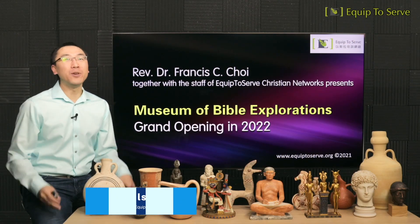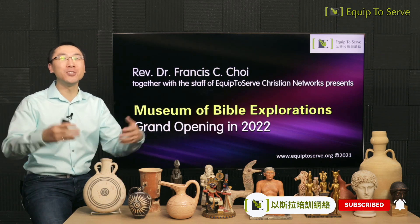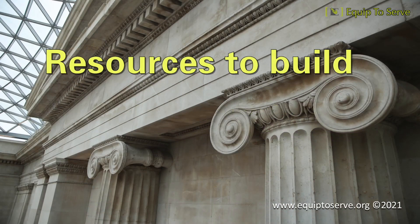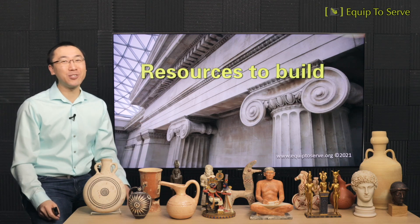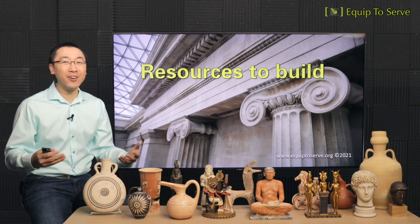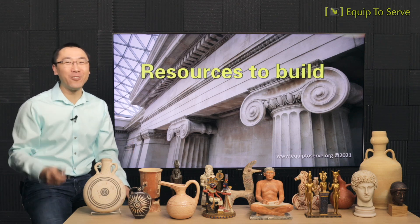In the last episode, we explained our museum name and the concept behind our museum ministry. This time, we're going to share the resources we'll use to build our ministry as well as our supporters. If you've been to a museum, it's not just a random collection of artifacts — a museum needs proper lighting to present exhibits, and also explanations, illustrations, maps, etc. for teaching the material. Today, we're going to share nine resources with you, through which you can take a sneak peek into our future museum.